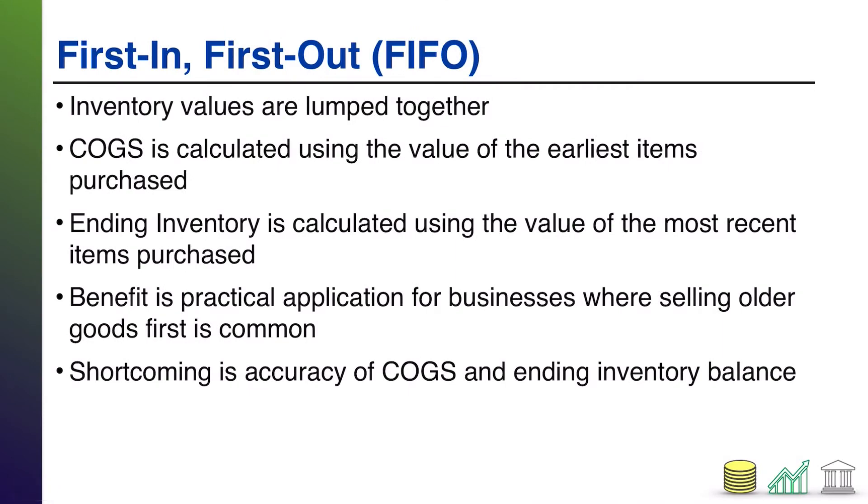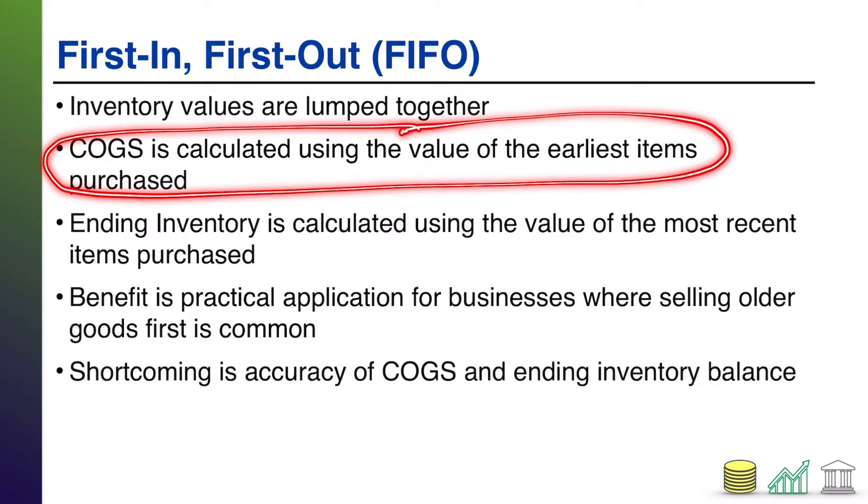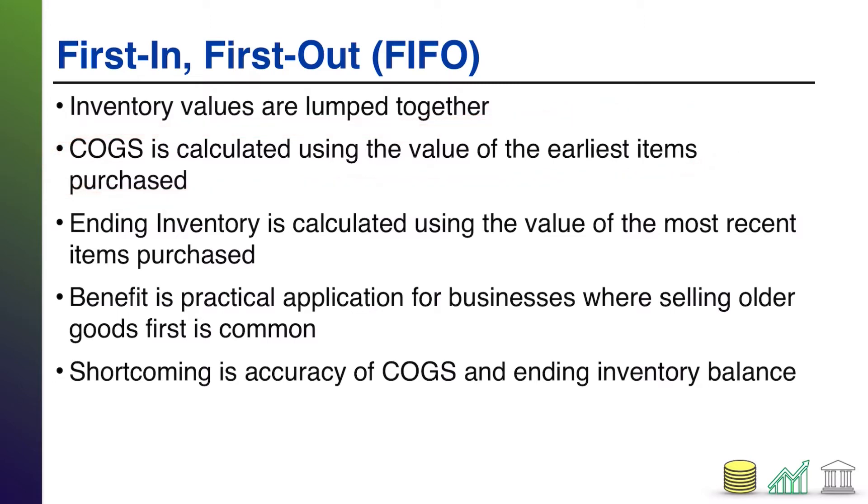First in, first out, or FIFO, is a cost flow where you make an assumption about how your inventory is moving through your system. You're going to lump all of your inventory together — you're not going to individually track it. You're just going to say, I have four gallons of milk, I'm just going to throw those four gallons on the shelf. They all have the same barcode. I'm not worried about which ones I bought earlier or later. Instead, when something sells, you are going to assume that it was the first one bought — so your cost of goods sold will be based on the value of whatever you bought first prior to then selling it.